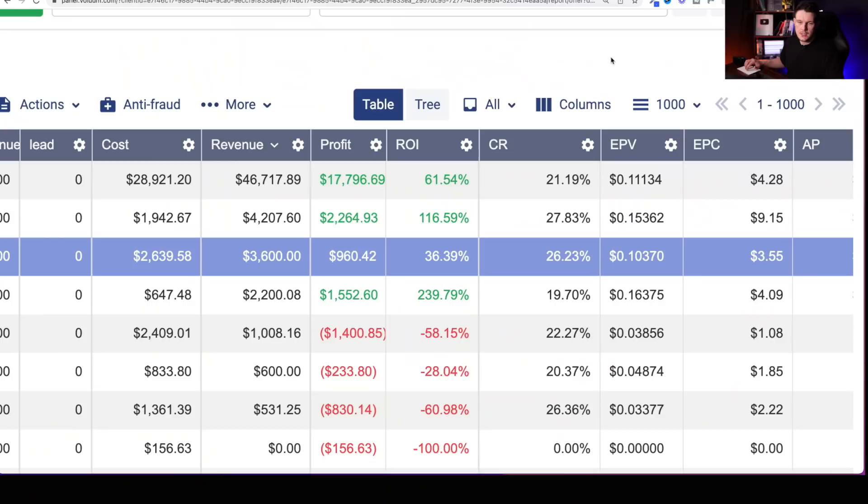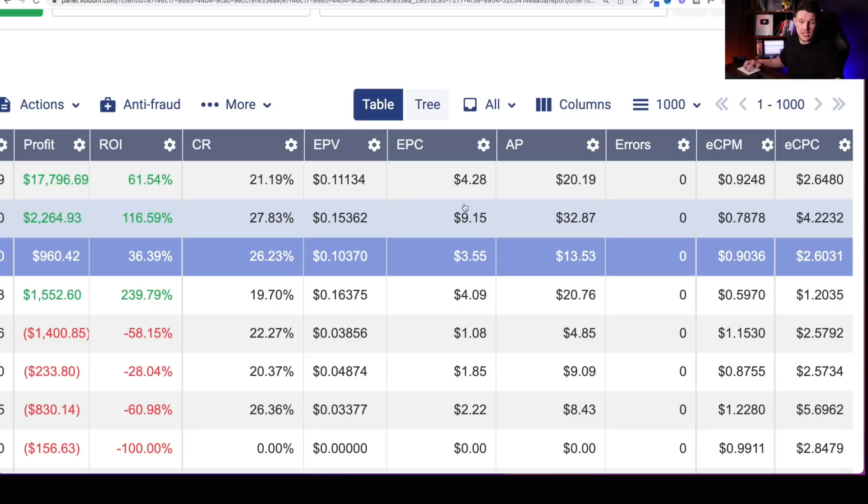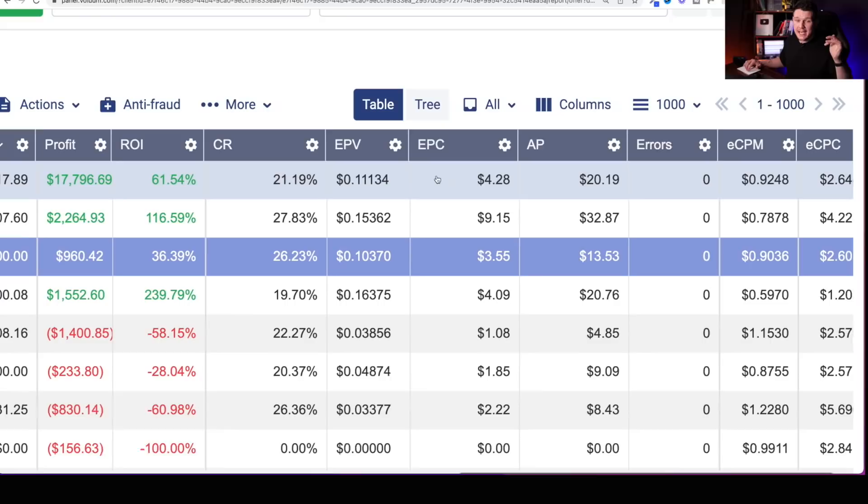I'm going to share some secrets on how to increase this earnings per click, but first let me show you the profit margins. This is my tracking software where I track all of my conversions and sales for CPA and affiliate marketing. As you can see, this top campaign here is responsible for $46,000 of that revenue, with a profit of over $17,000 and an ROI of 61%. If we look down here, the EPC for this specific campaign is $4.28, and some have even got a $9 EPC. Really importantly, the estimated cost per click is $2.64 — quite expensive, but my earnings per click is so high that I'm still earning a massive 61% ROI.